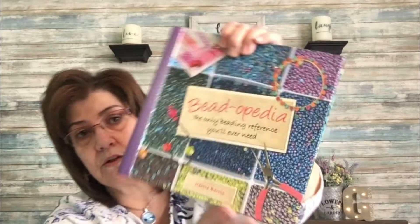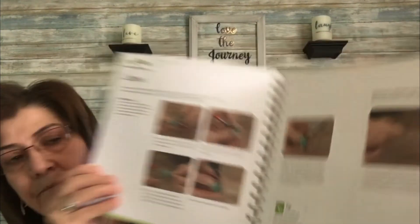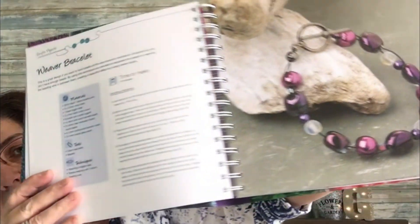The last book I picked up is called 'Beadopedia: The Only Beading Reference You'll Ever Need.' It retails in the US for $24.99 and in Canada for $28.99. It's on a ring — like a ring binder — and it has all kinds of good content: how to make loops, feather wire work techniques. There's even instructions for a weaver bracelet. I thought that was awesome.